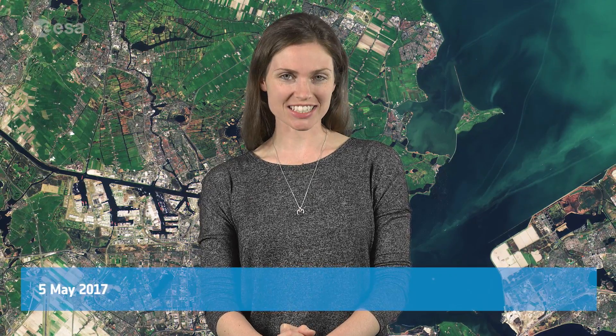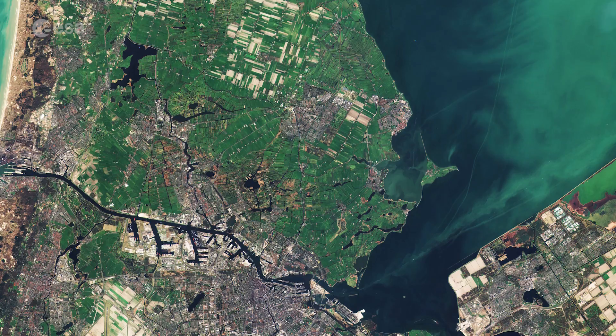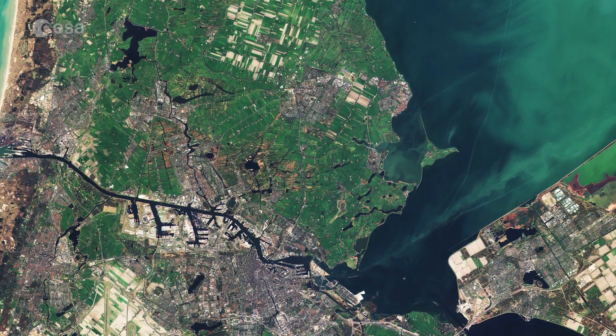Hi, I'm Kelsea Brennan-Wessels and you are watching Earth from Space on the European Space Agency Web TV. The Copernicus Sentinel-2B satellite takes us over part of the Western Netherlands on March 16th, with the capital city of Amsterdam at the centre of the image.